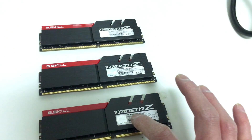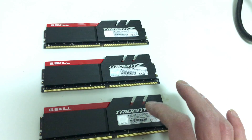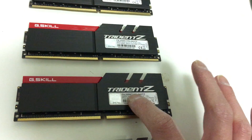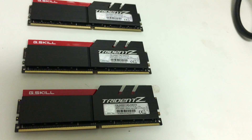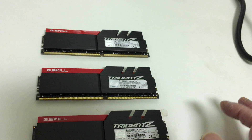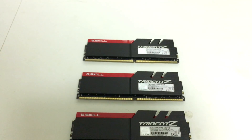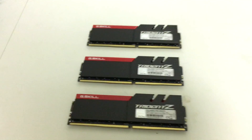Even if you get the 3400 or 3600 modules to work, they actually run slower than this. The reason being, this is a CL14 module. If you calculate the actual number of clock cycles and try to figure out the actual latency — how many nanoseconds it actually takes for one of these RAM modules to complete the task — you find that it's quite a bit less than the 3400 and 3600 megahertz modules. So these are not only 100% compatible, but they are the fastest option available today.